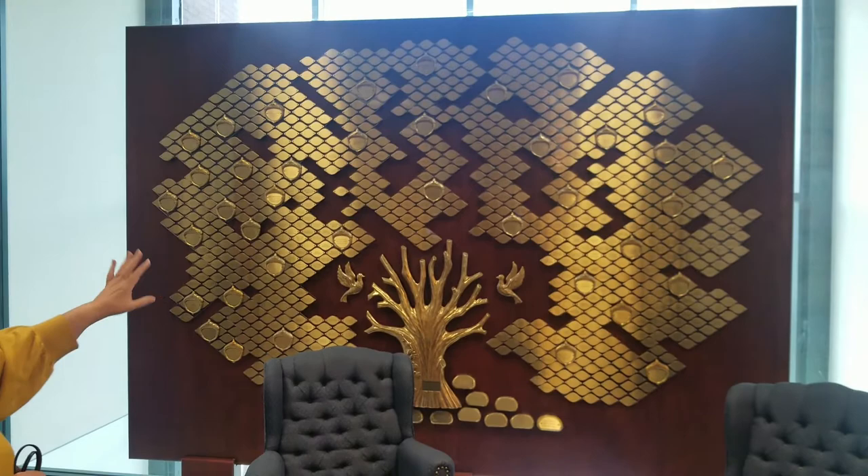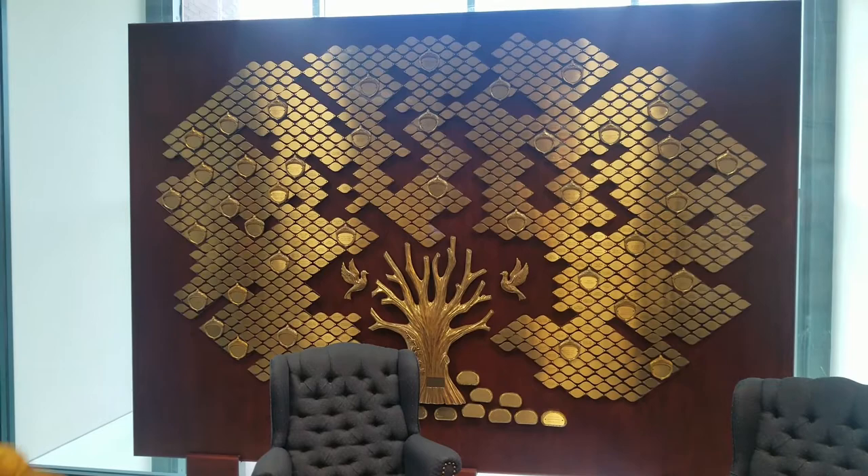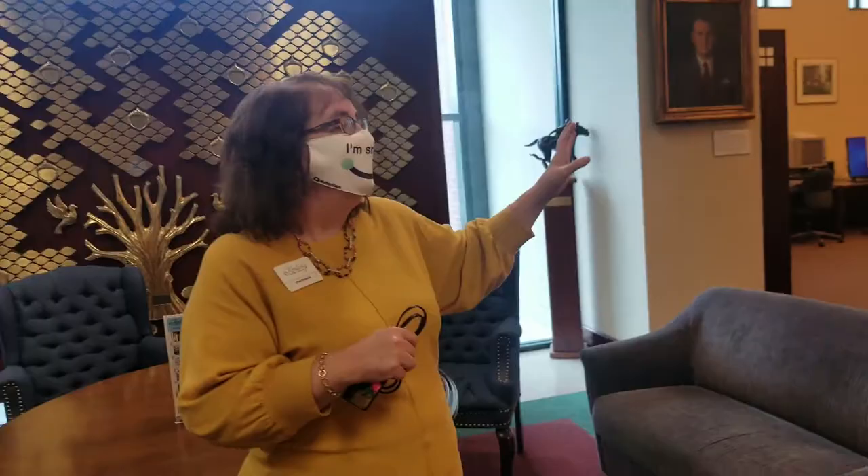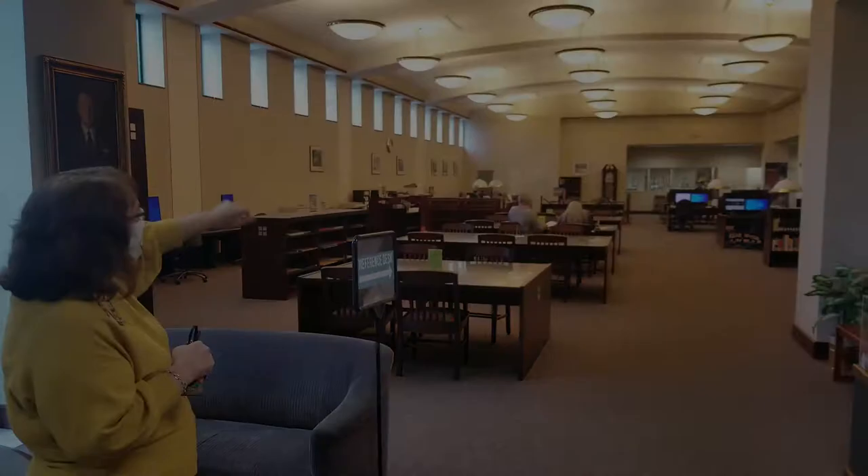The tree that you see behind us was sponsored early on when we first opened. Each one of the little leaves represents donors who paid to have a loved one or an ancestor memorialized. There are still some open leaves and acorns available. When you first enter, we will want you to sign up at the reference desk, which you can see right down there underneath the clock. It's really just the place where you use the materials — we'll show you the general stacks area and how you can pull things out and work at one of the tables.